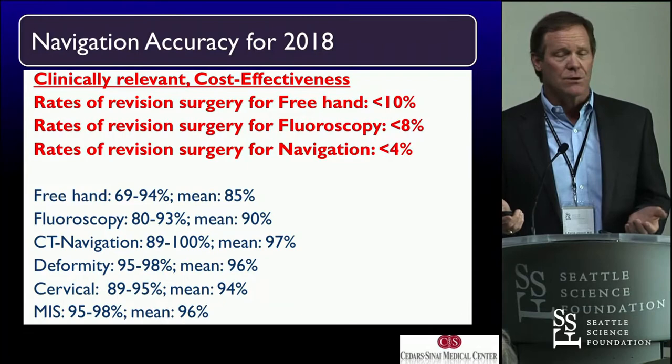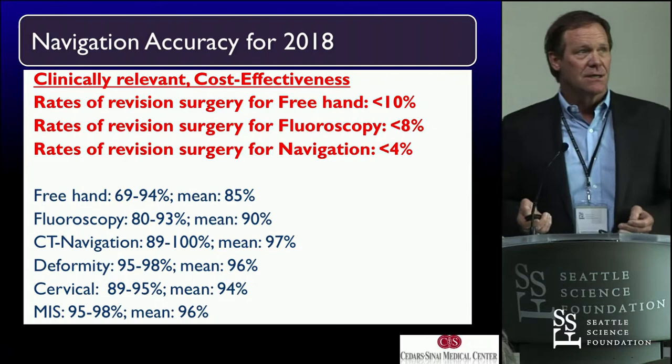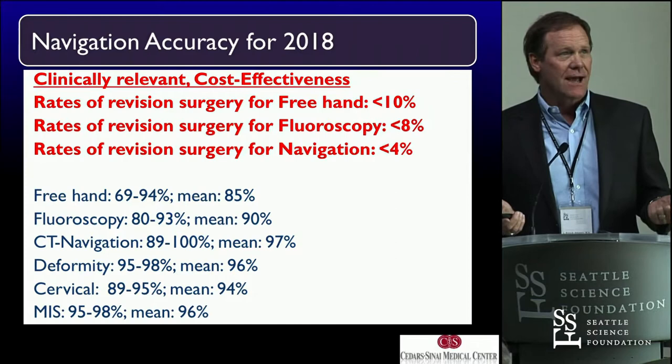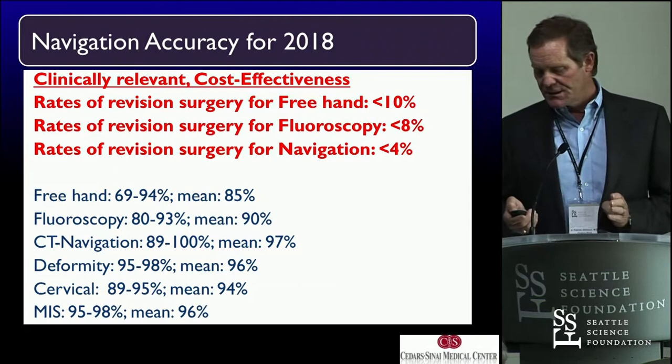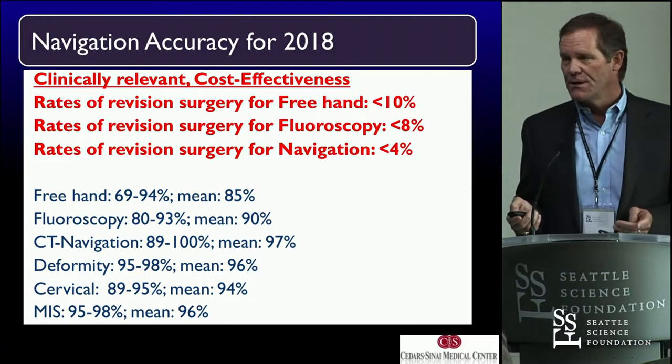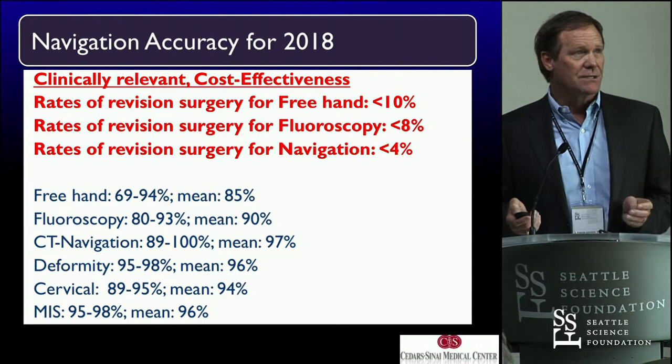What are some of the accuracies? I'm not going to belabor these with data. If you look at different surgeries with freehand application for hardware — freehand accuracy — it has its numbers and revision rates. But using navigation puts you into the high 90s for accuracy. You have to be a good surgeon, but it really does help, and the data supports that there's a good place for it.